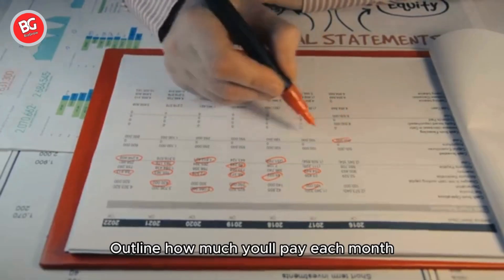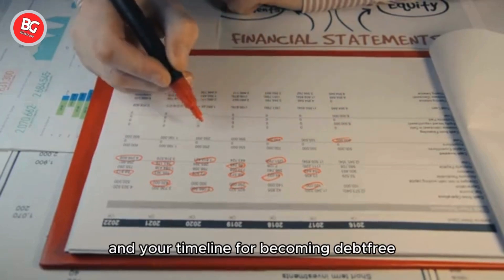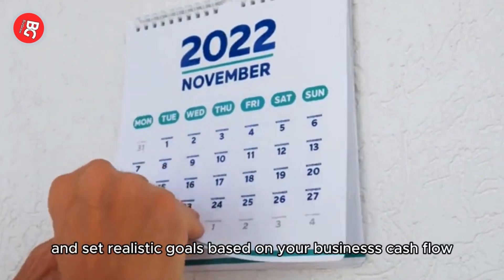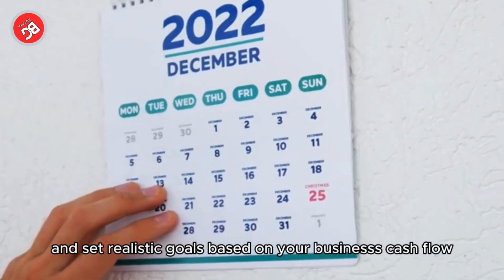Outline how much you'll pay each month, which debts to prioritize, and your timeline for becoming debt-free. Automate payments, track progress, and set realistic goals based on your business's cash flow.